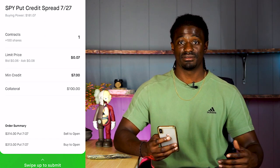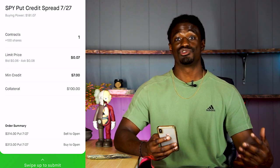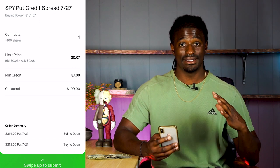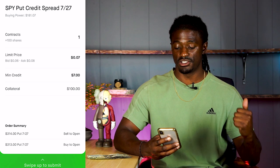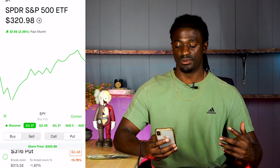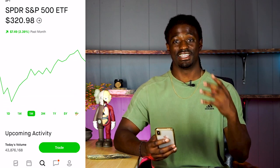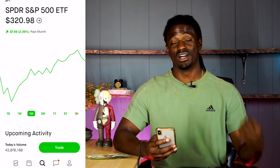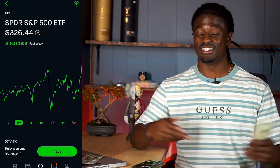I'm going to repeat that on Wednesday and again on Friday — doing this three times this week to hopefully grow my account. If I can get $7 each time, that's a 21% gain in a single week, which is insane. I'll swipe up so this contract can go through, and I'll be back Friday to let you guys know exactly how it plays out.